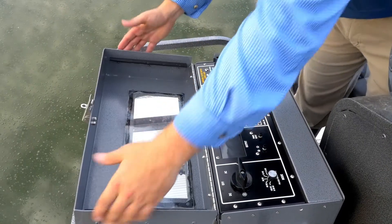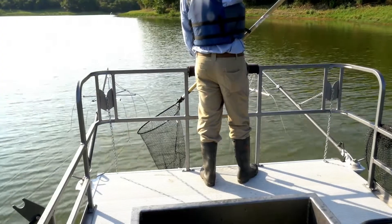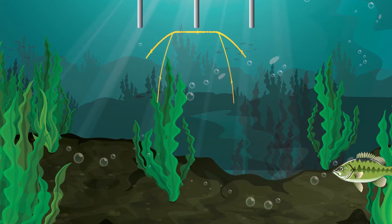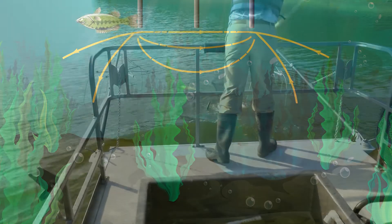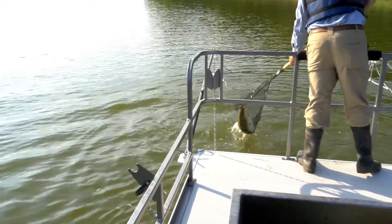The pulsator we use allows for precise control over power and extent of the electrical field. The electrical field generated causes a special response in fish that stuns them and pulls them towards the probes. Once stunned, they surface, which allows us to net and bring them on board safely.